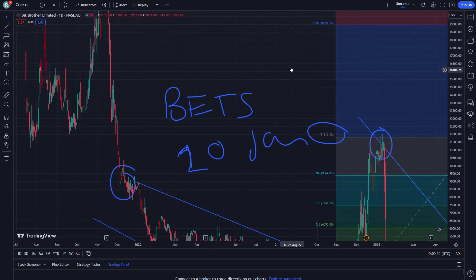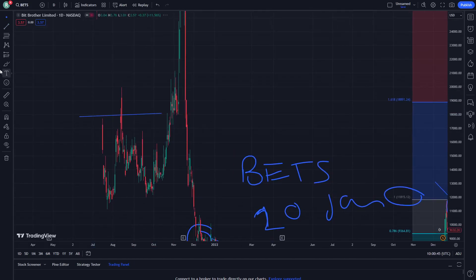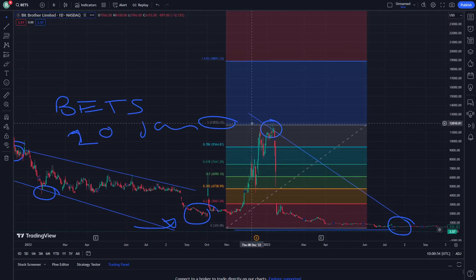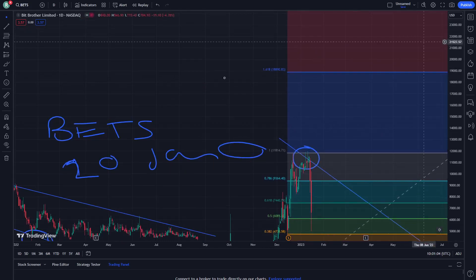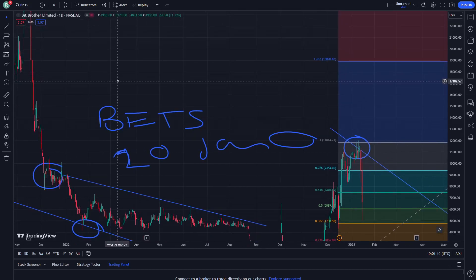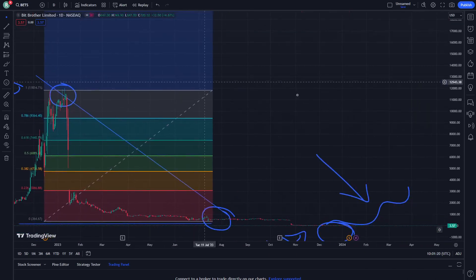That is still exactly what I can tell you right now. Starting with a very important stage — there are targets and probabilities that you should understand going forward. That is all, guys. Thank you for watching and good luck.